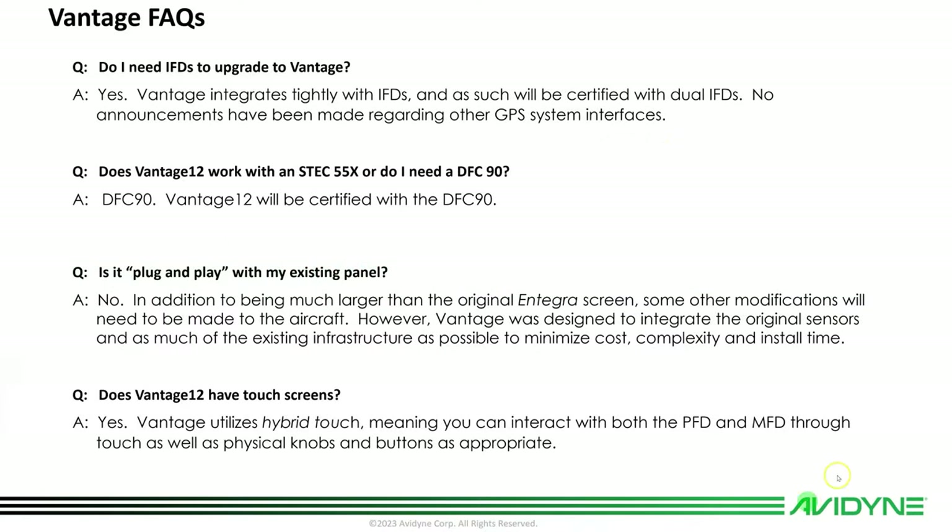For frequently asked questions: Do I need to upgrade to IFDs for Vantage? Yes, you will need IFDs in the airplane for Vantage. Does Vantage 12 work with the S-TEC? No, you do need a DFC-90. Is it plug and play with my existing panel? Not specifically, but the easy adapters and easy harness make it much less complex.